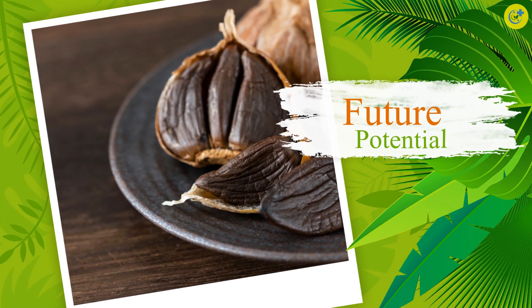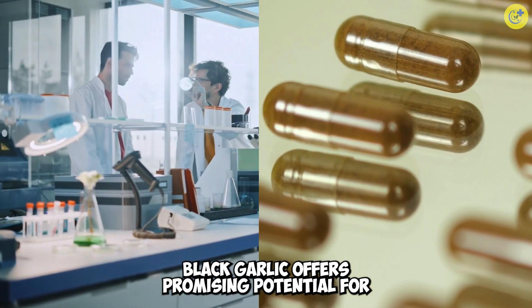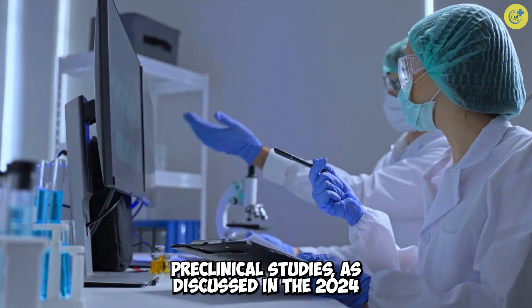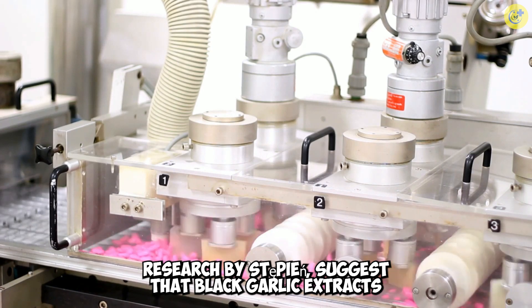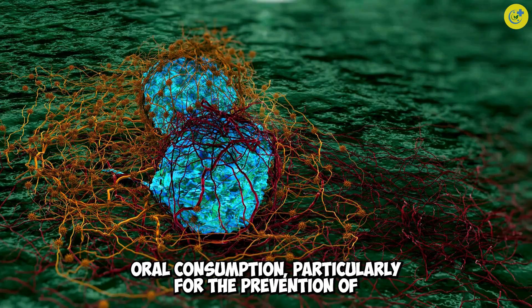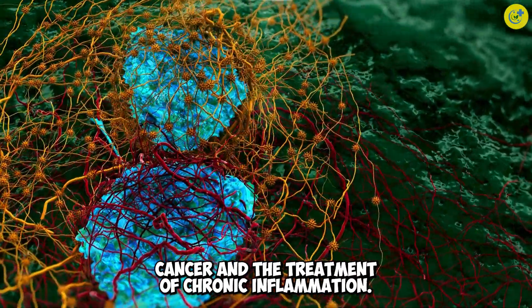Future potential: with its rich array of phytochemicals, black garlic offers promising potential for future drug development. Pre-clinical studies, as discussed in the 2024 research by Steffian, suggest that black garlic extracts could be refined into pharmaceuticals designed for oral consumption, particularly for the prevention of cancer and the treatment of chronic inflammation.